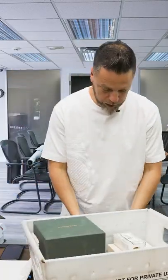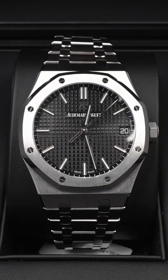Let's do some unboxings, starting with an Audemars Piguet, $15,500. As the prices come down, so do the selling prices.